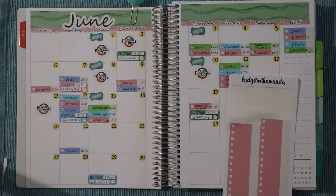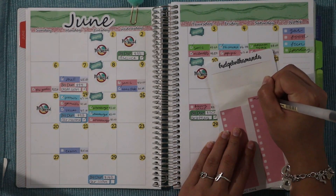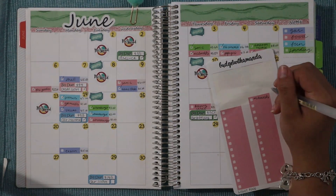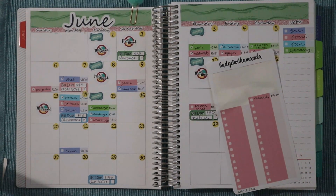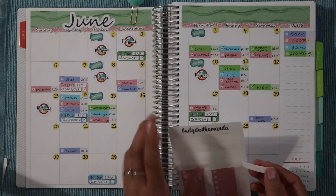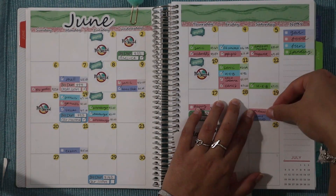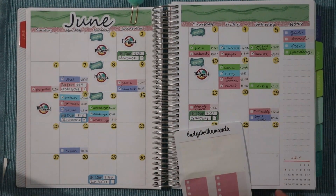The next food expense was on the 19th at McDonald's. For a while I wasn't eating there because it grossed me out, but recently they've been having good deals so we've been going quite frequently. We spent $16 at McDonald's on the 19th. I actually remember now — this was my mom's wedding day.